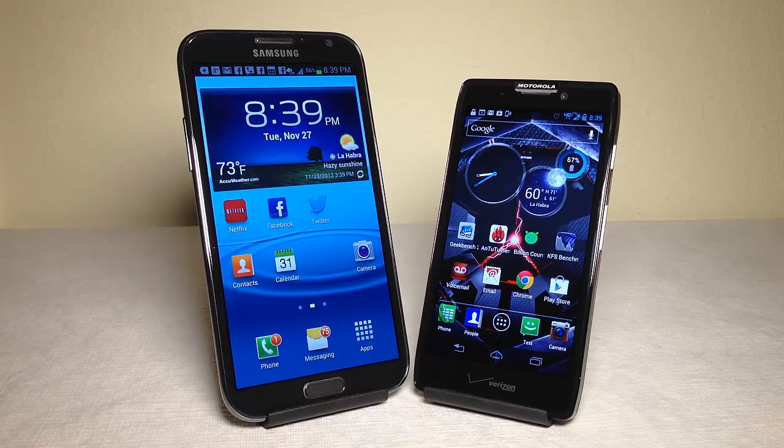Let's get into some of the details of these two powerhouses of Android OS performance. The body on the Note 2 is 5.95 inches in height, 3.17 inches in width, and 0.37 inches in thickness. On the Motorola Droid, we're looking at 5.19 inches in height, 2.67 inches in width, and 0.37 inches in thickness.